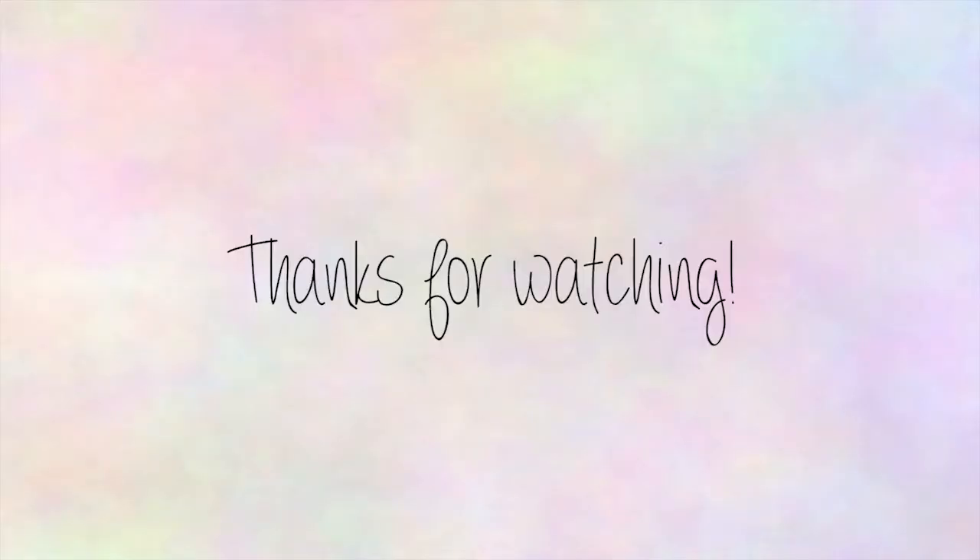Thanks everyone for watching this video, I hope you liked it. I hope to provide more reviews in the future so please stay tuned.